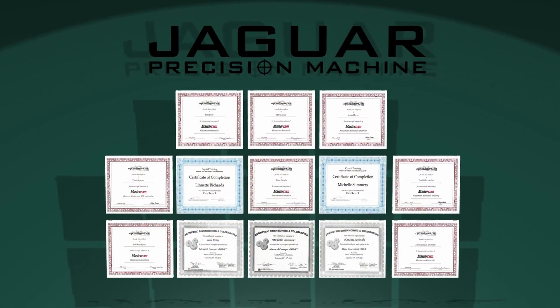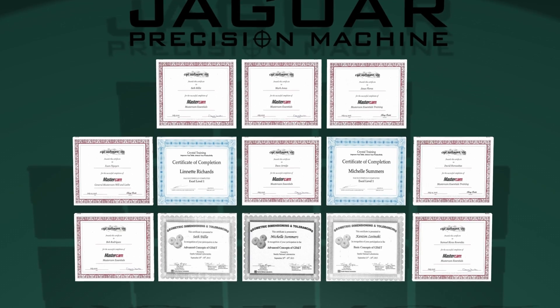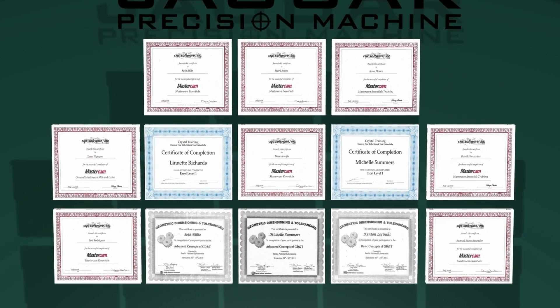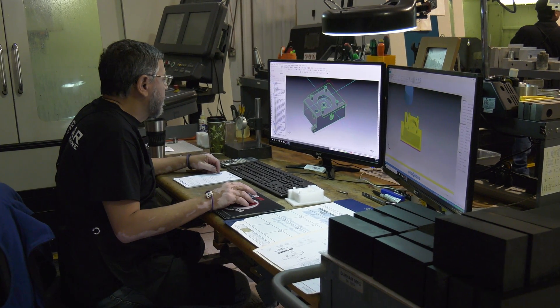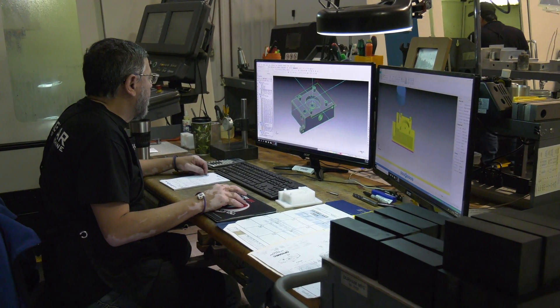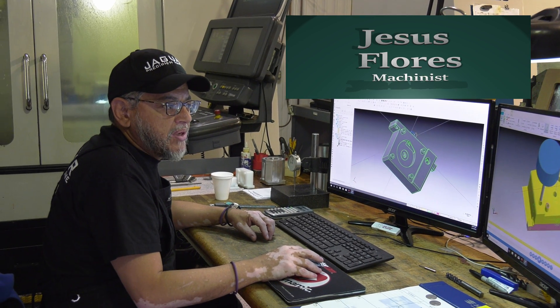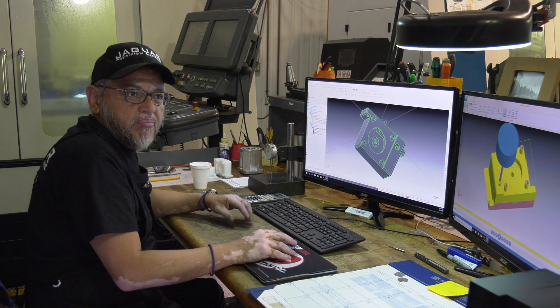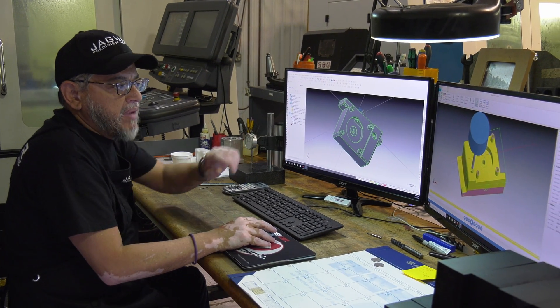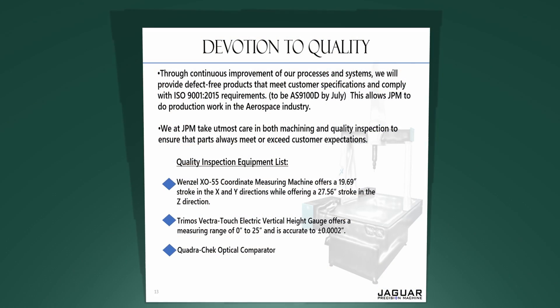One example is the man-machine interface software of Mastercam 2018, where we have not only implemented that on the entire shop, but each one of our employees has had many hours of training — both personal training and classroom training — on how to better utilize this software. This new technology helps us avoid making bad parts because we can model a part right here in the computer.